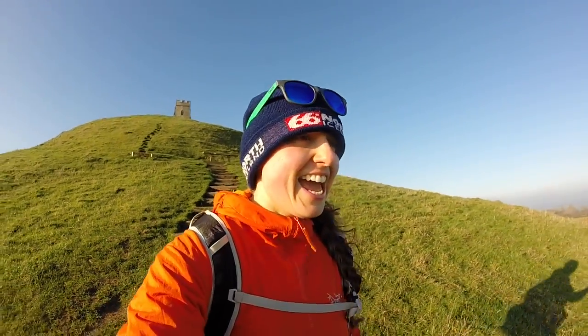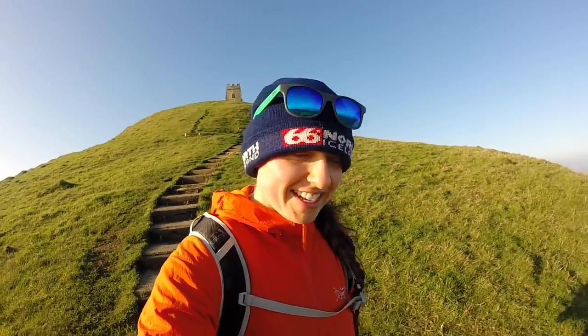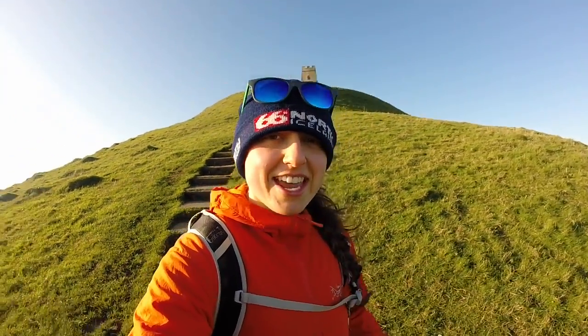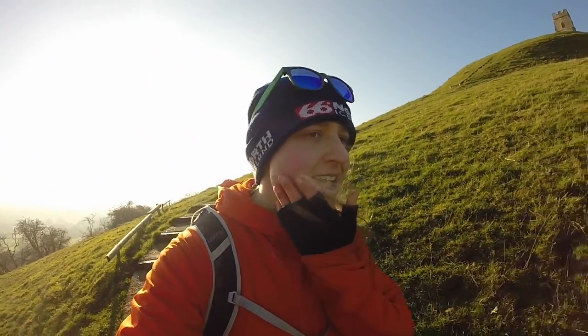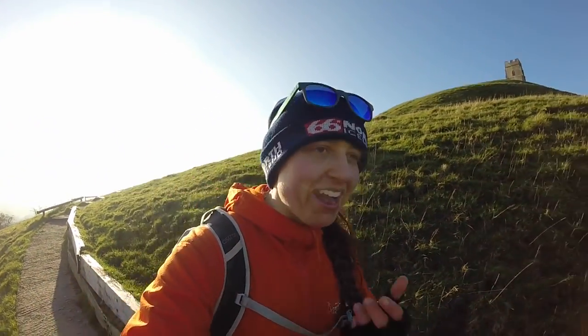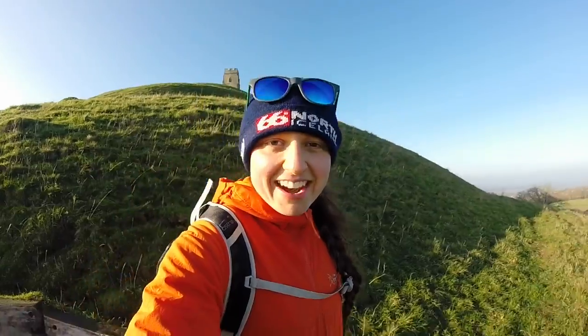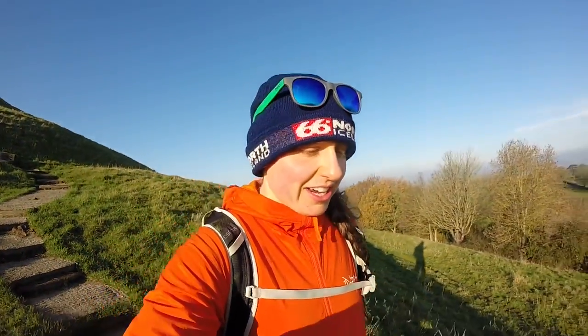It's good to be out of some of that wind — that's properly icy. Oh it's amazing up there at the top! I can't really feel my face. I'm heading down now, and hopefully at the bottom we'll be out of the wind a little bit more and I can get the map out and show you where we're going today. That's one of the main highlights — we'll see what the rest of the walk turns out like.